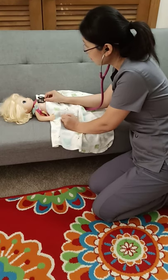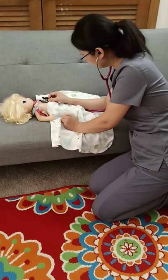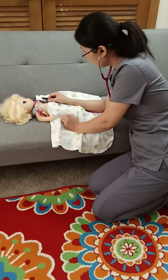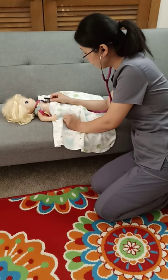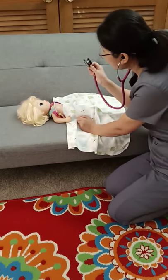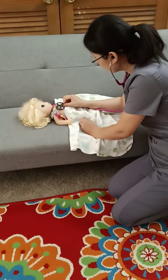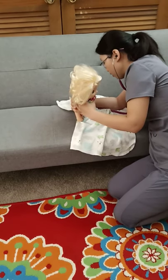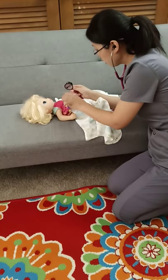I'm going to move down to your apical pulse. I'm going to listen for one full minute to see if the pattern is regular or irregular, or if it is too slow or too fast. It sounds normal. And then I'm going to auscultate your lung sounds anteriorly and also posteriorly. It sounds normal and good.